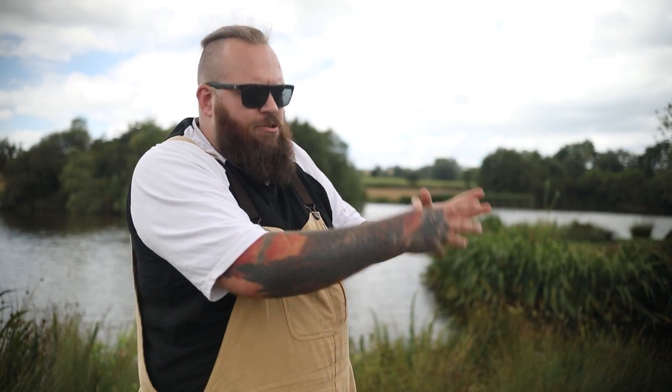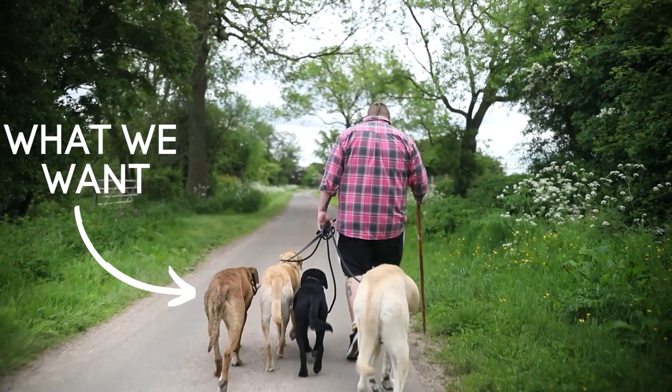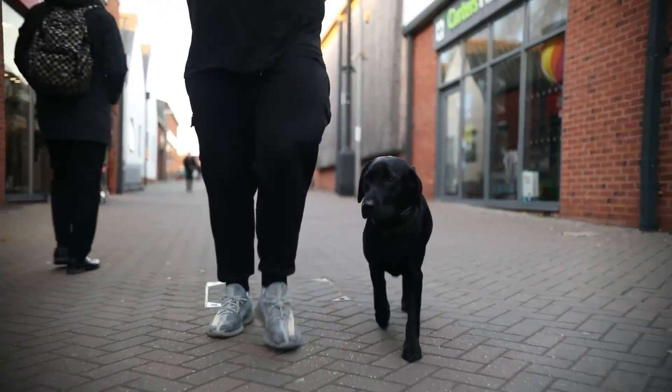Now we've taught our dogs what it is that we do want — and again, it doesn't have to be perfect, just a rough idea of what we mean when we're talking about heel. Because now we can start actually putting these things into practice, and when we go out and we ask our dogs to heel, if they make a bad decision and choose to ignore us, well now we're justified in being able to let them know that that isn't acceptable, and we can move on to the correction part of the equation.